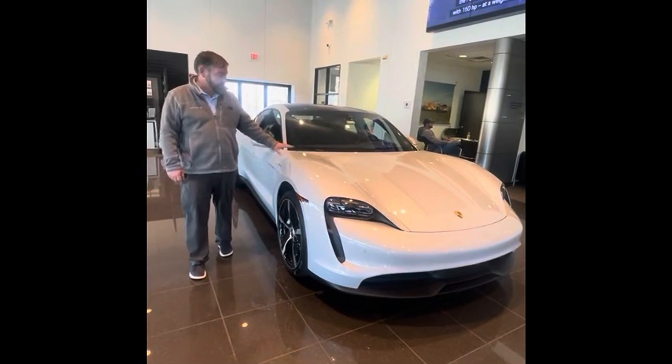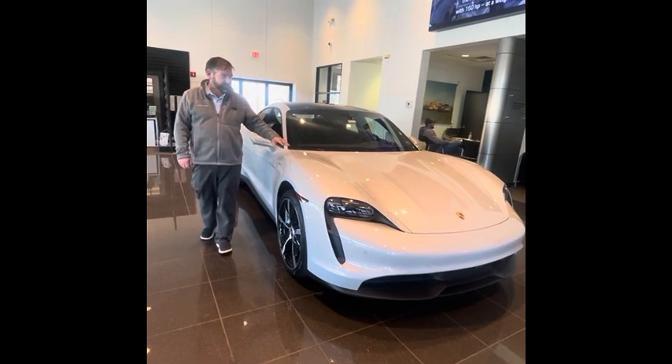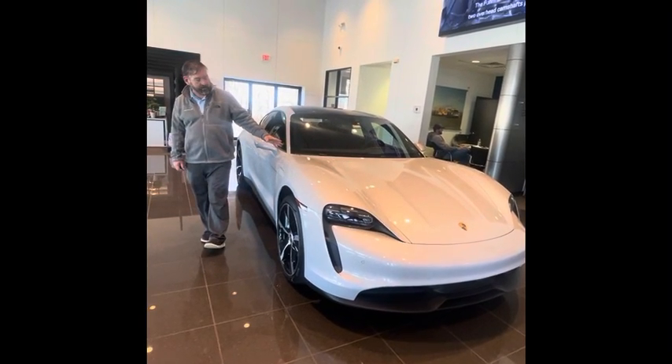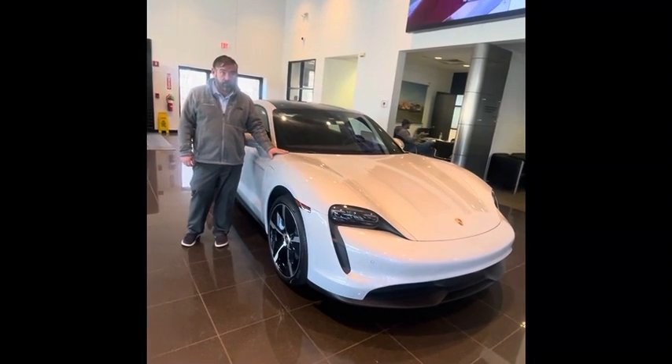Hi, my name is David Szymanski. I work here at Porsche of Delaware. I'm a Master Brand Ambassador. I'd like to introduce you to this beautiful 2021 Taycan in Ice Grey Metallic, which was a new color for 2021.